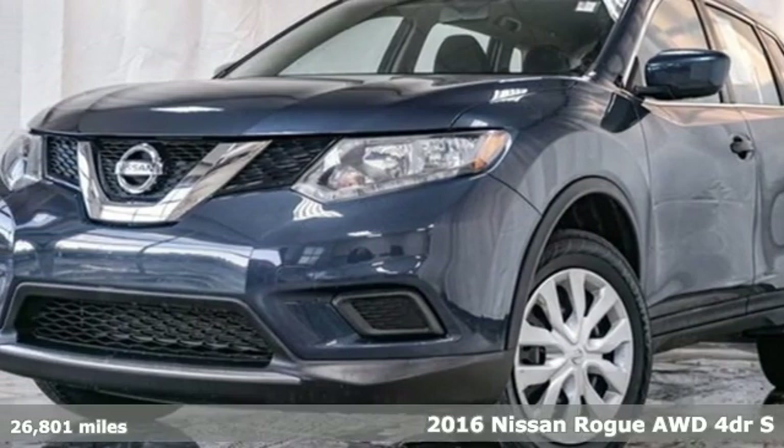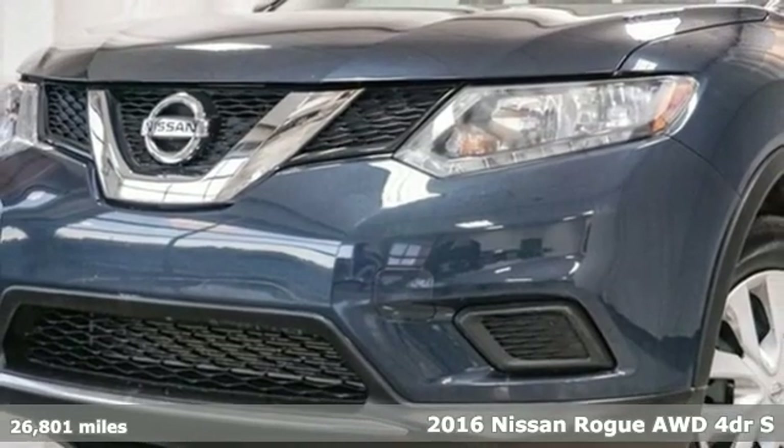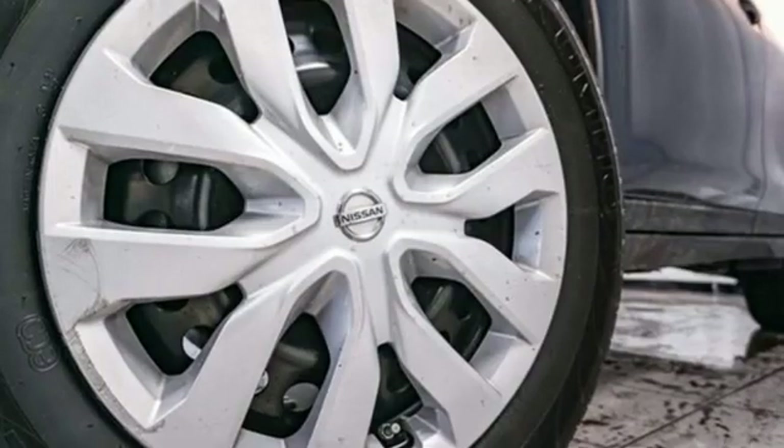It's a 2016 Nissan Rogue. Long, tall, or wide, there's plenty of cargo and passenger space inside this sharp-looking crossover — and get ready for an impressive combination of features.